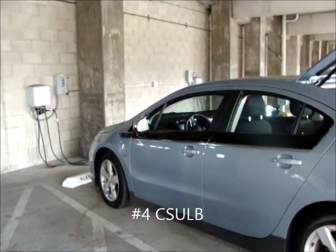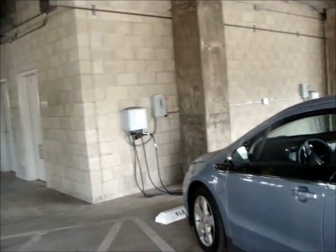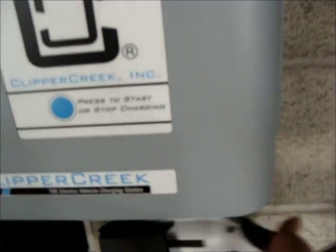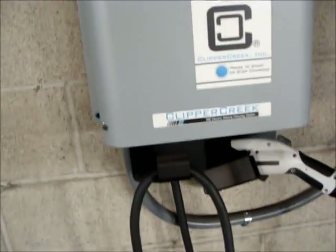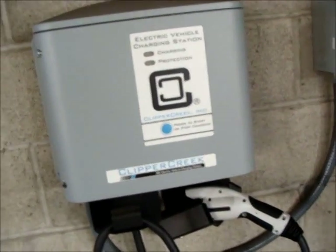Here we are at the Cal State Long Beach EV charging station. I think there's only one point where you can do this, in one of the parking structures. That's the conservatory over there — I think it's the Bob Cole Conservatory — and the pyramid is over there. The type of charging station is the J1772. This is a Clipper Creek EV charging station, and there's no cost to use it. There is a charge to park — on the weekend I think it's $5 — and you get a permit at that kiosk, then you can use the charging station for free.